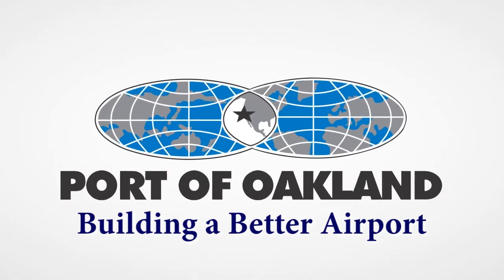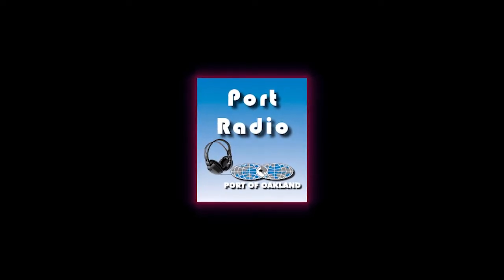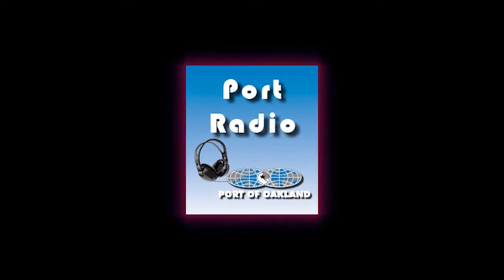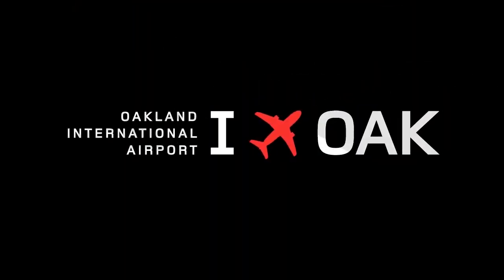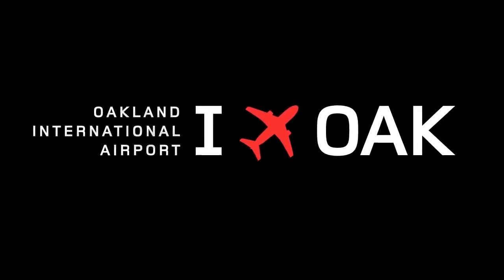Good day, Port of Oakland. I'm Marilyn Sandifer, and this is Port Radio. Not one, but three major capital improvement projects at Oakland International Airport are coming to substantial completion in September.